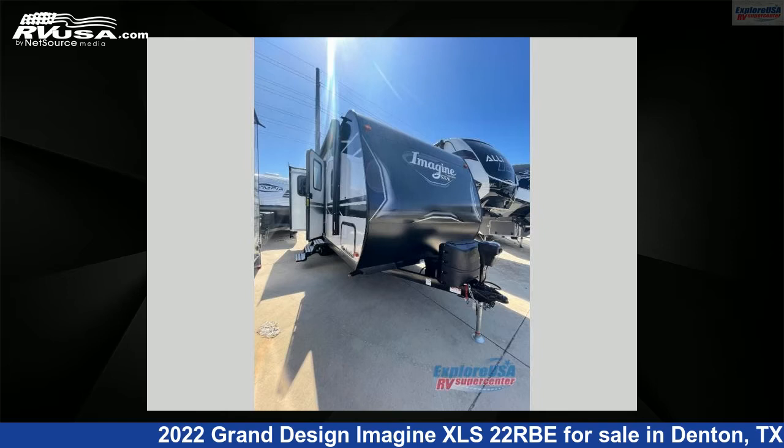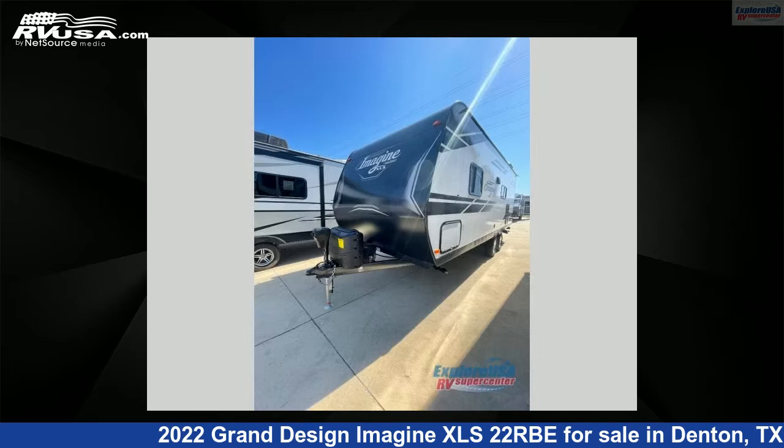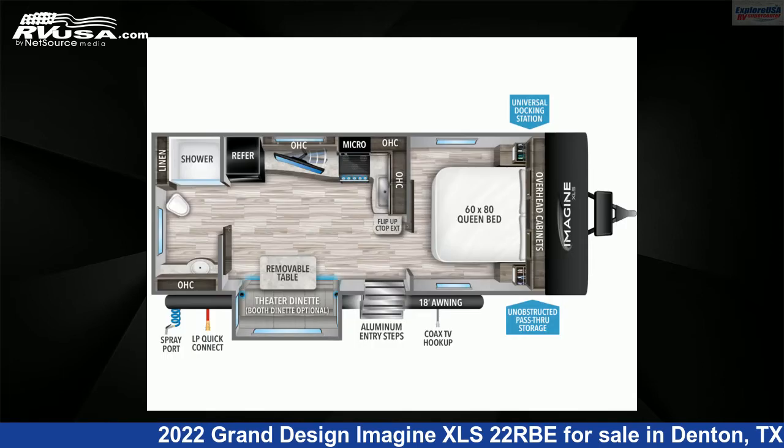This 2022 Grand Design Imagine XLS 22RBE is a travel trailer RV. It is located in Denton, Texas 76210 and is offered for sale by ExploreUSA RV Supercenter, Denton, TX.